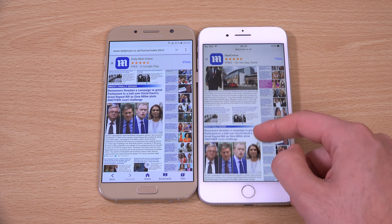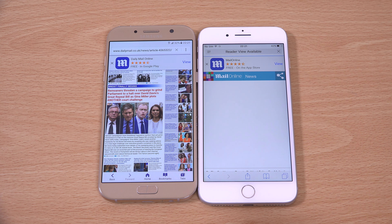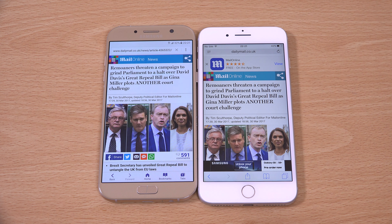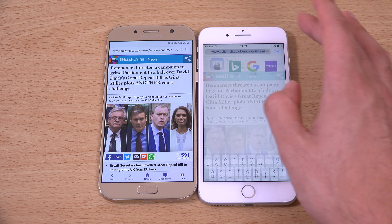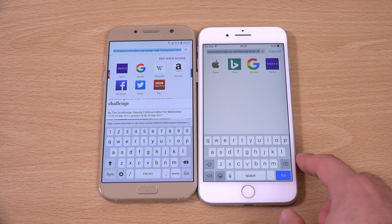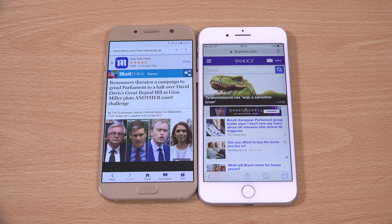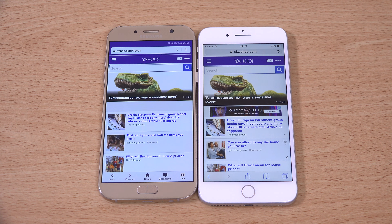Again, I would have liked to have seen a more higher-end processor. They could have definitely used the Galaxy S6 processor, or the Note 5 processor, in the new A series. It is an older one.